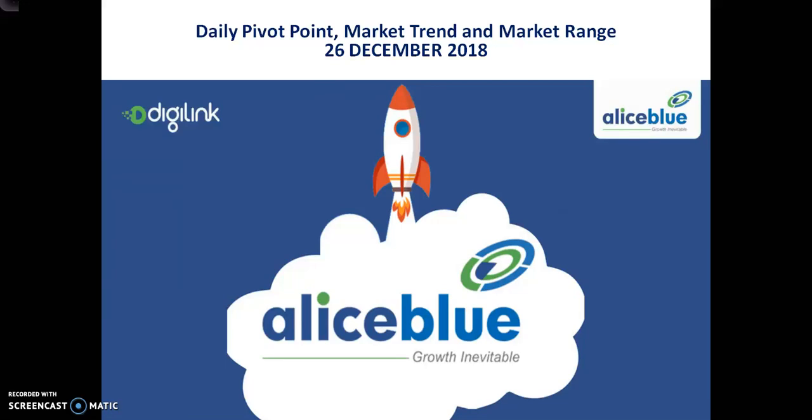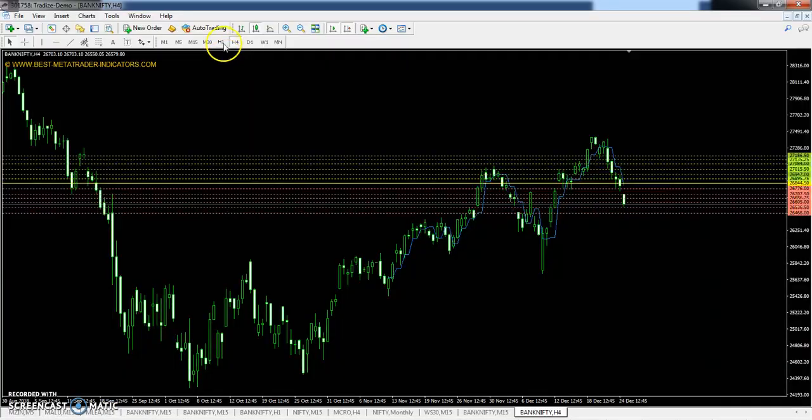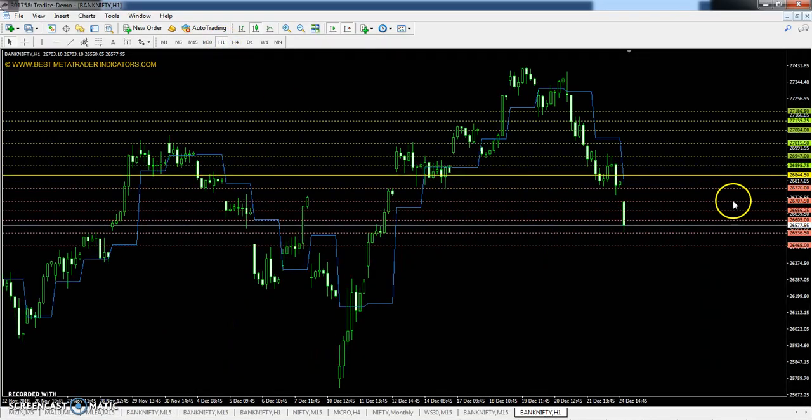Hello Terrors, welcome to LSBLUE. This is Deepan Gogoi and in this video I will discuss about Bank Nifty — the pivot point support and resistance, market trend and market range.